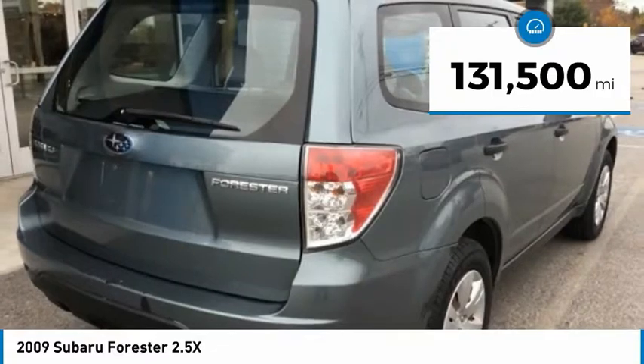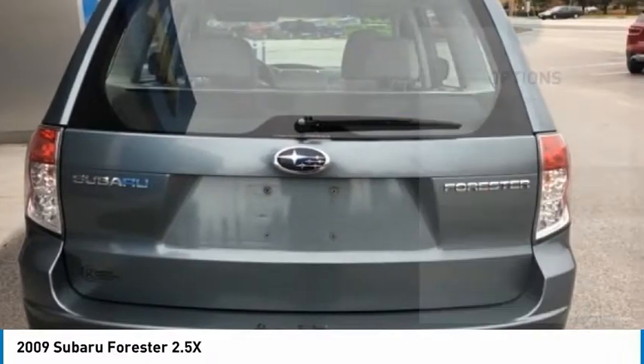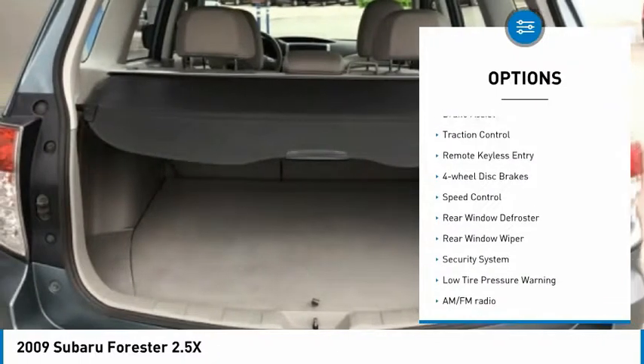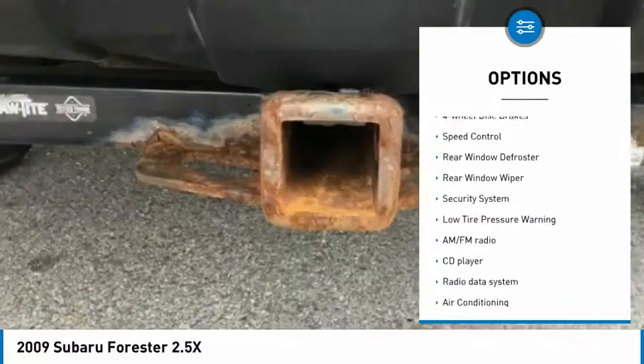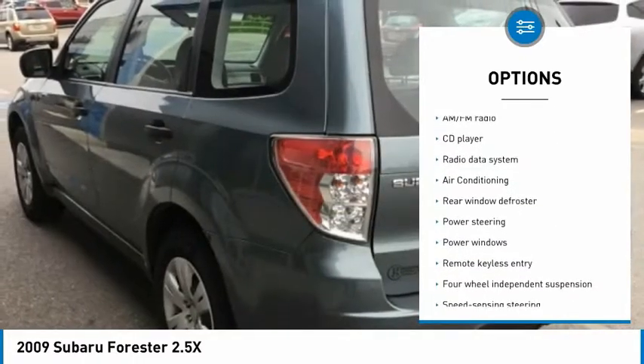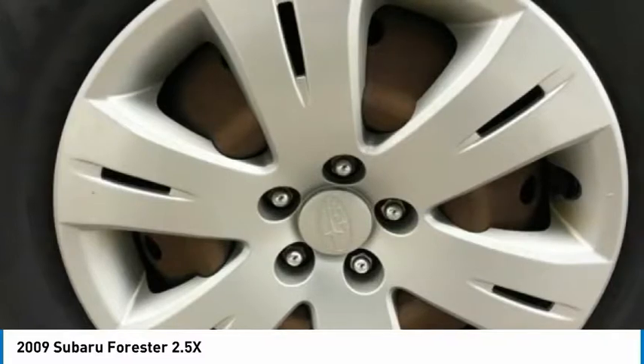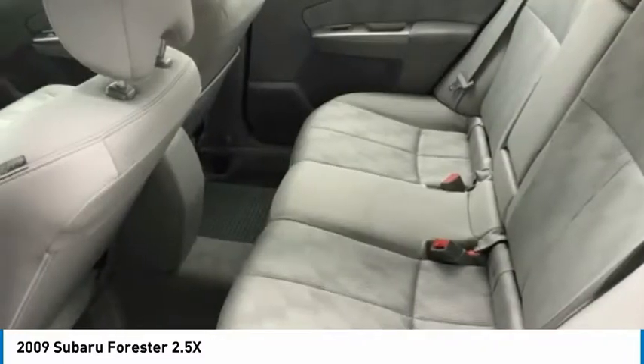This vehicle has less than 135,000 miles. Here are some of this vehicle's great options: electronic stability control, brake assist, traction control, remote keyless entry, four-wheel disc brakes, speed control, rear window defroster, rear window wiper, security system, and low tire pressure warning.